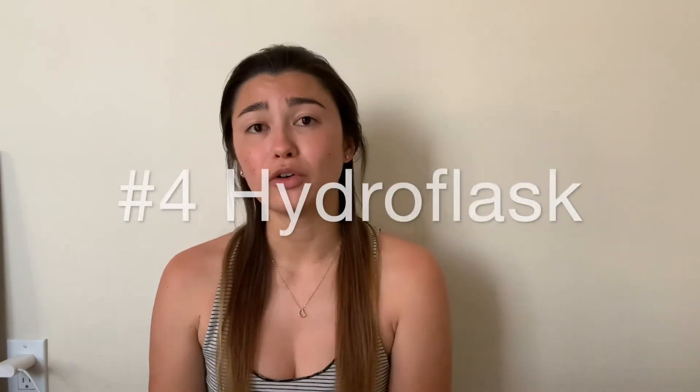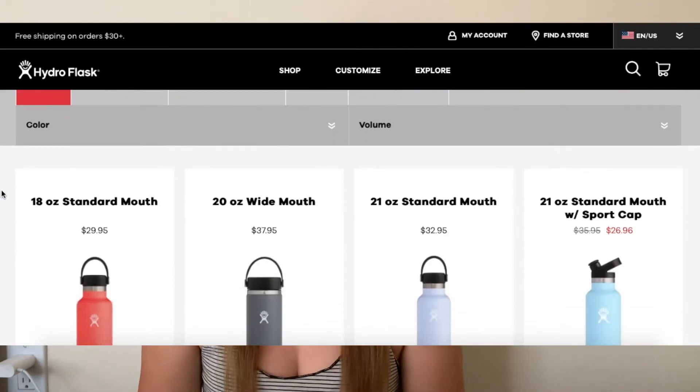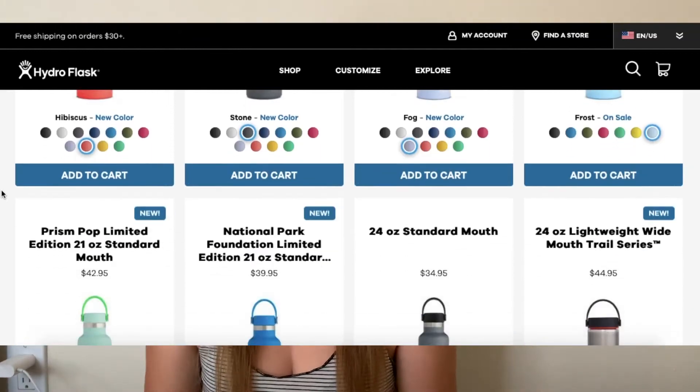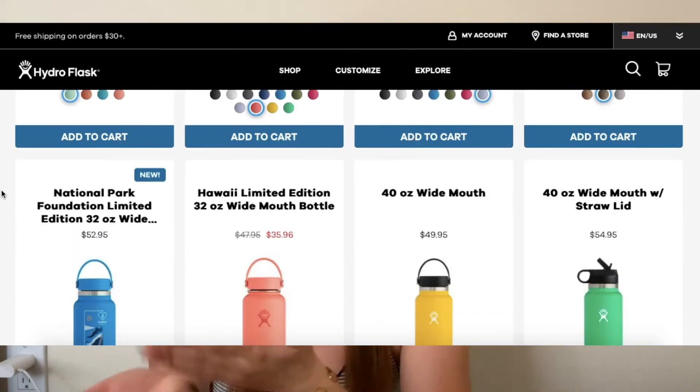The final drinker dad gift is a Hydroflask. I personally love them — I have like four of them. Whether you're at the beach, golfing, or wherever, they keep your stuff cold just like the tumbler but look more like a water bottle. They last forever as long as you take care of them and don't drop them. Definitely worth it as a Father's Day gift.